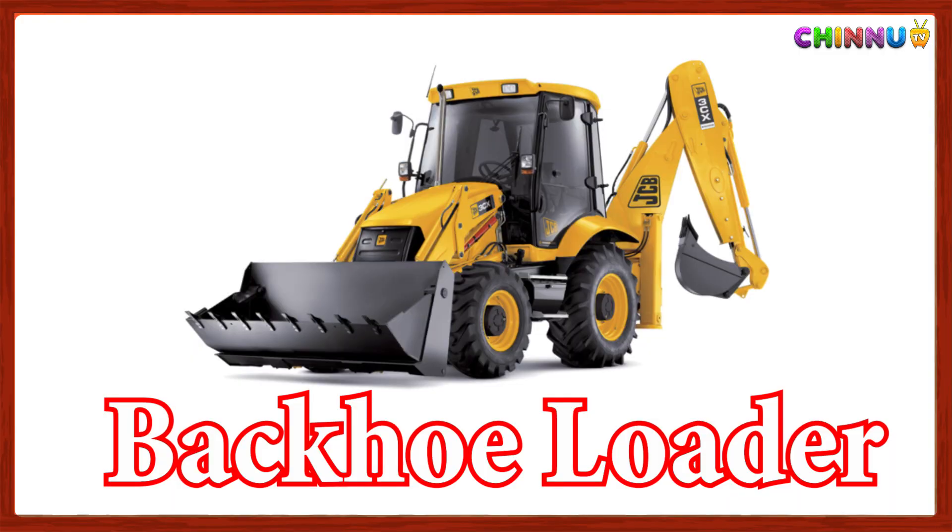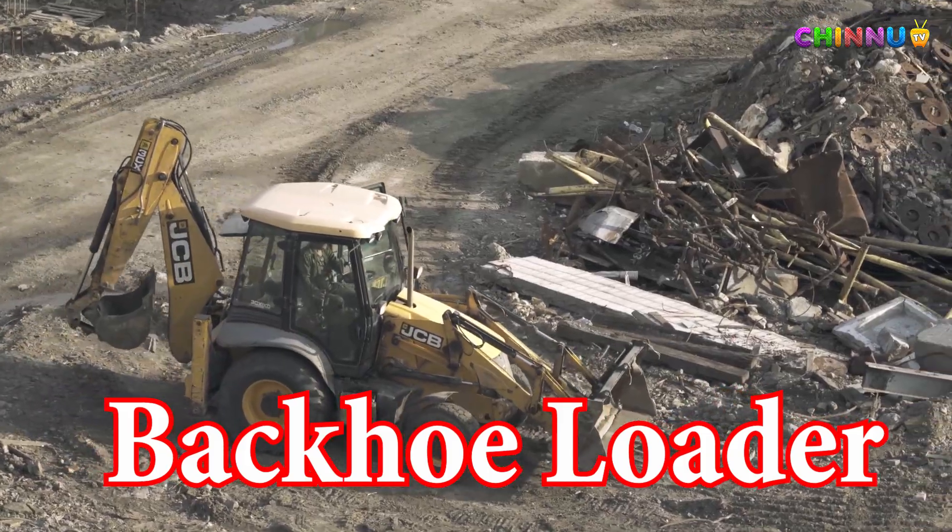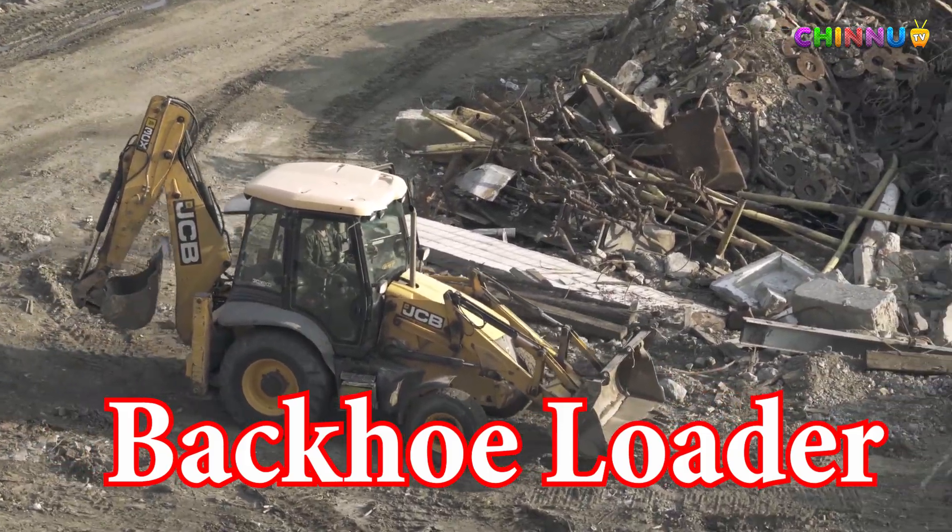Backhoe Loader: Has a small bucket in front and a digging arm in the back.